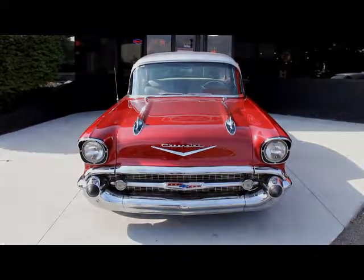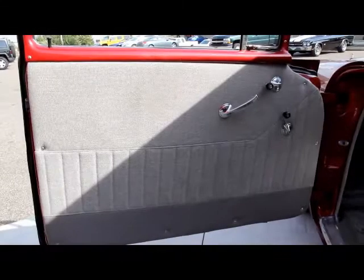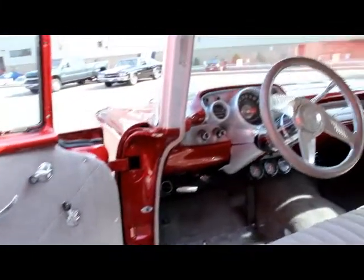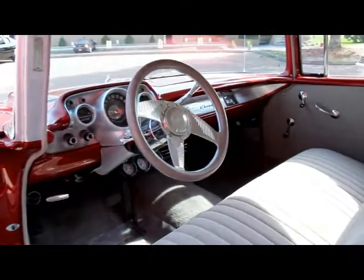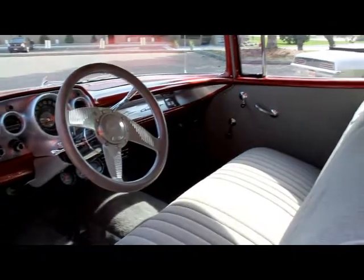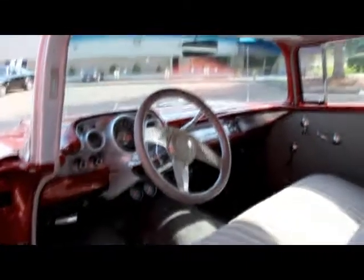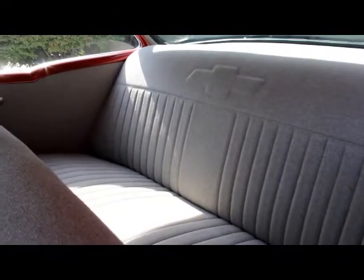Let's check out the interior. Good-looking door panel. Good-looking paint job on all the metal in here. Beautiful dash. Beautiful tilt wheel. Aftermarket steering wheel. Good-looking upholstery on the seats. Beautiful carpet. It's radio delete. Good-looking headliner. Got the Chevy emblem in the back seat there. All the upholstery back there looks beautiful.